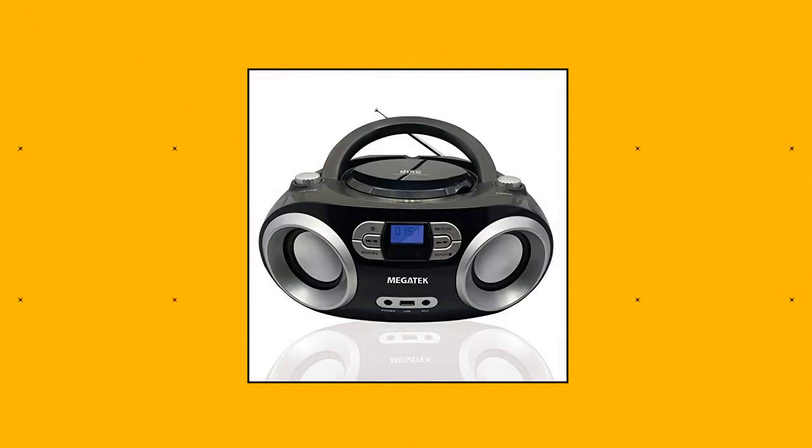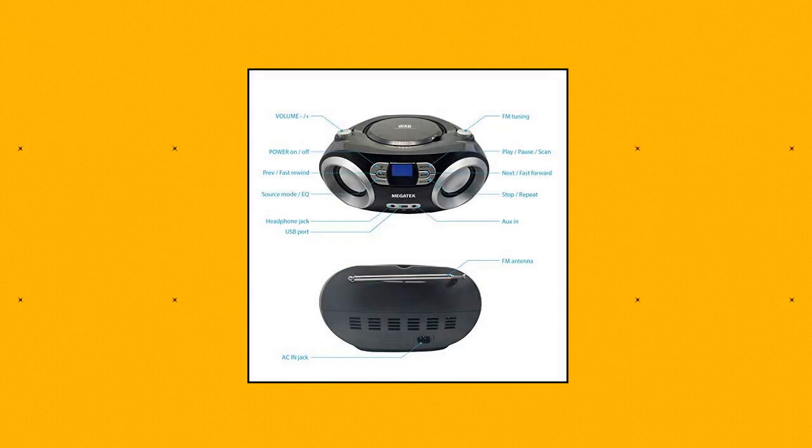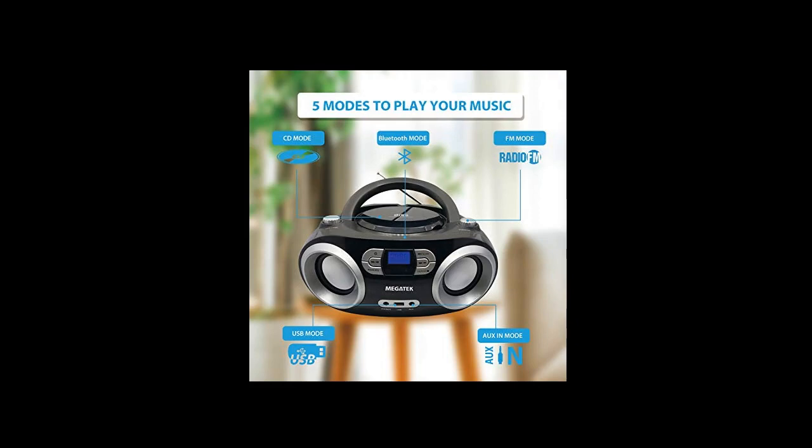Megatech CBM25BT Portable CD Player Boombox with FM Stereo Radio, Bluetooth Wireless, Enhanced Sound, CD-R CD-RW MP3 UMA Playback, USB Port, AUX Input, Headphone Jack, LCD Display, AC/Battery Powered — Portable Top Loading CD Player. For home, enjoy your favorite CDs or personally recorded CD-R and CD-RW discs.